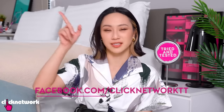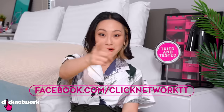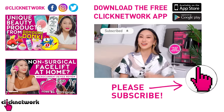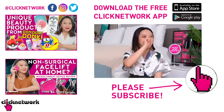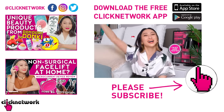Alright, we've come to the end of the episode! If you want to find out more about the products — how much they cost and where to get them — you can go to our Tried and Tested Facebook page or check the links in the description below. You can also join our Telegram channel for updates. If you've already subscribed to our YouTube channel, thank you! Hit that bell to be notified every time a new video comes out, or download the Clicknetwork app. Till next time, go be beautiful!